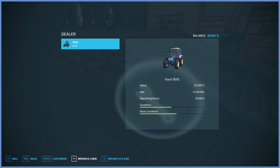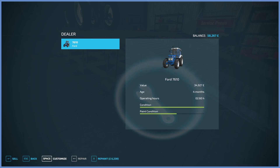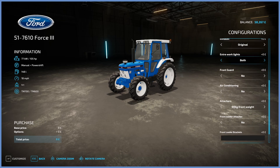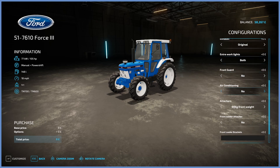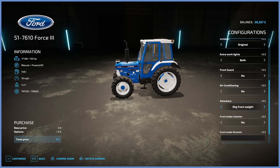Should I repair it? Because it's like half knackered. How much is that going to cost? 1,600. Yeah, we can probably afford that. We can repaint it for six grand but I don't think we want to do that. Beacon, exhaust, extra work lights, air conditioning — it's three grand, though I don't know what difference that makes in a video game. It does have an 80 kilo front weight. If we're going to have a front loader, should we put a back weight on it? We might have to buy it separately, or get some weights in the rear wheels.